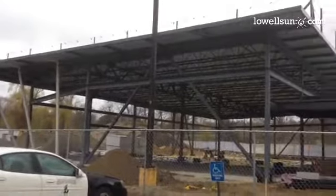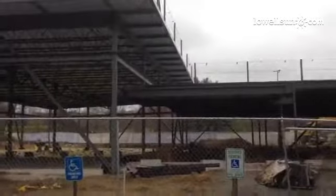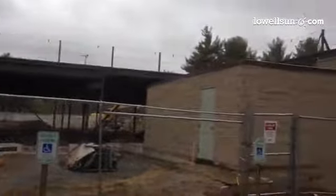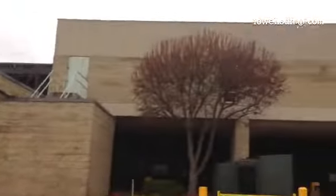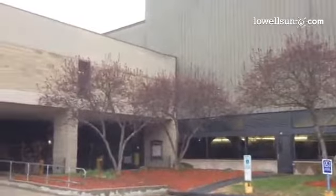I'm at Greater Lowell Tech in Tyngsboro and I had not seen the structure before under construction. I'm told it's the new cafeteria attached to the main building here. They're going to be consolidating three cafeterias that they have — the east, the west, and the central atrium one — and it'll make lunch periods more efficient too.